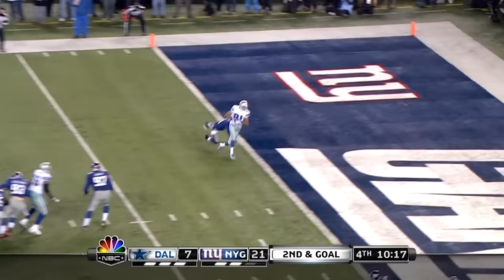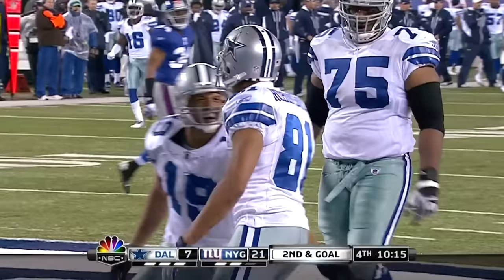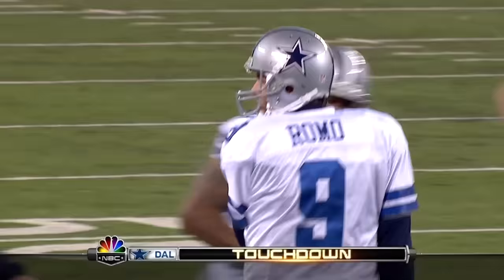Almost throw — slant caught. Robinson for the touchdown, his second. And the Cowboys have made it a one-possession game.